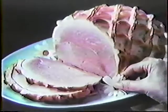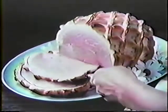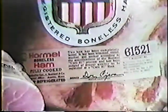You made everything just so, so we made Cure 81 lean and tender. Everyone's counting on you to make the day. You can count on Cure 81 to be flavorful. Each Cure 81 earns its registration number by passing 17 Hormel inspections.